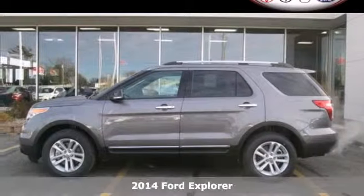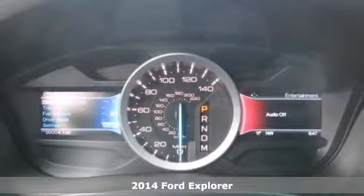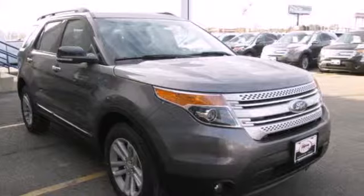Here's a 2014 Ford Explorer. This incredible SUV can move people or cargo and move it all anywhere you need to go. It's a strong, durable SUV that can conquer just about any terrain.